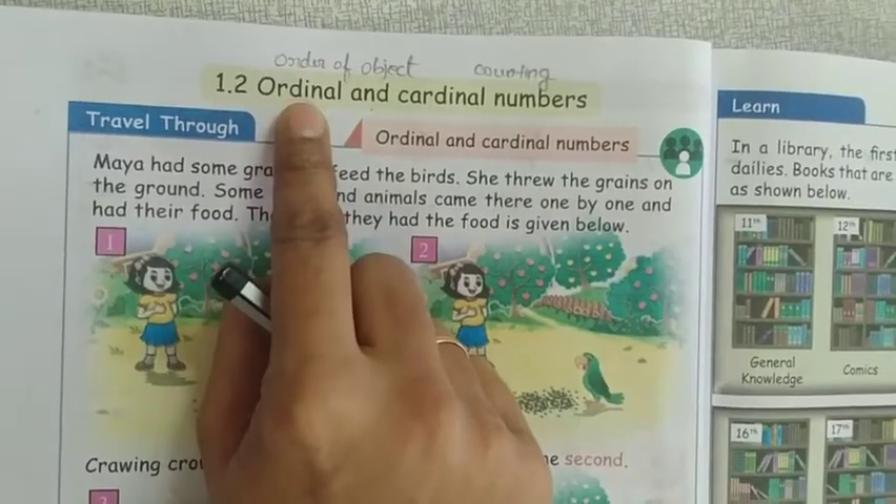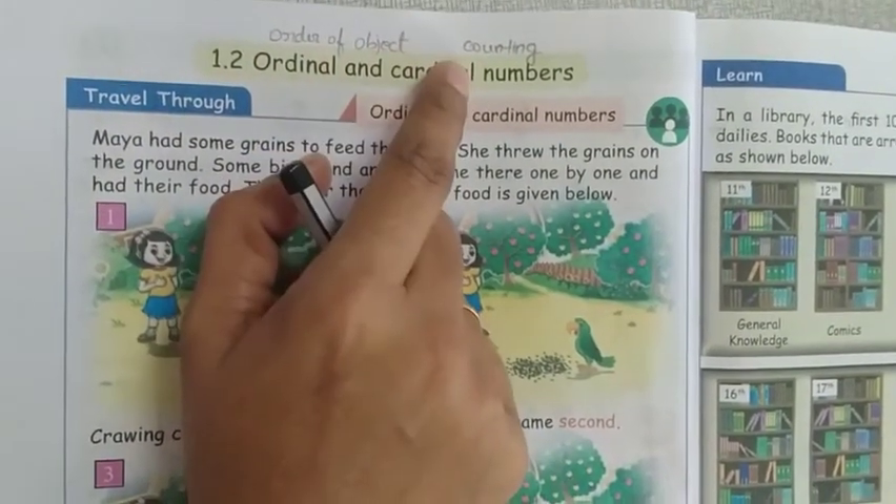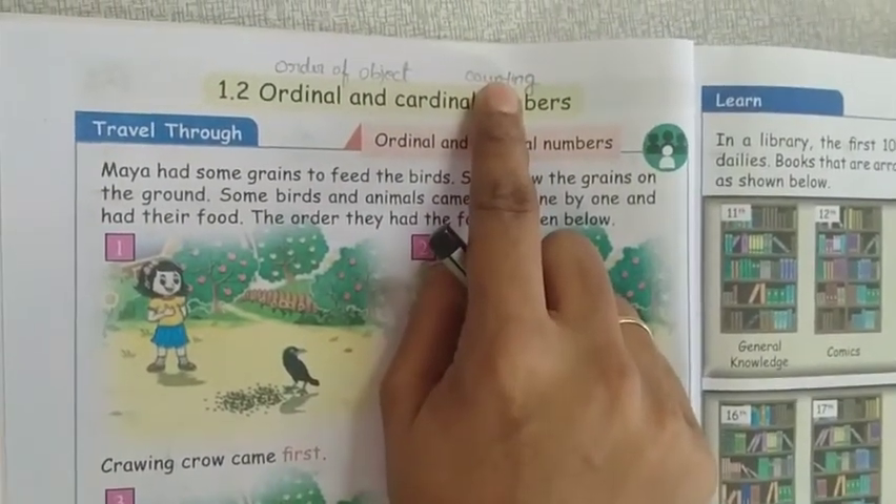First, what does it mean by ordinal number? Ordinal number means the order of the object or order of the number. Cardinal number means counting — counting of the number.